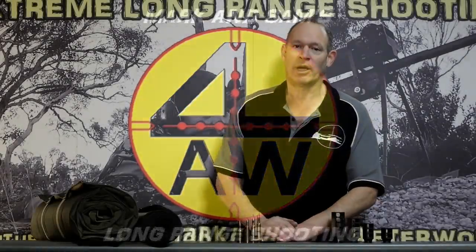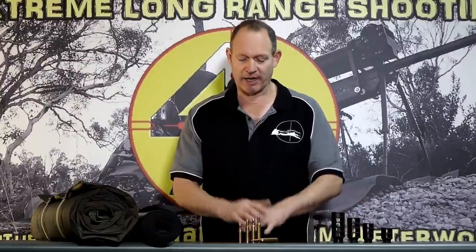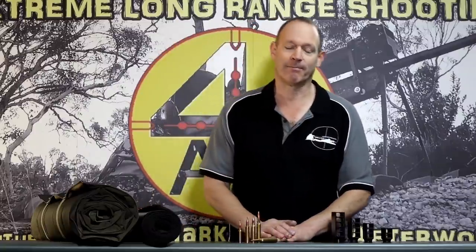G'day and welcome to Mark and Sam After Work. Today I have a few things I want to go through, and I suppose I'll start with what's smack in front of me — some different cartridges. What this is actually referring to is the build or supporters helping to build different chamberings, different rifles, or test different cartridges.